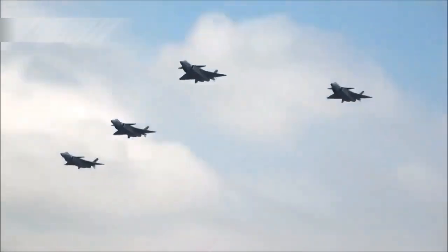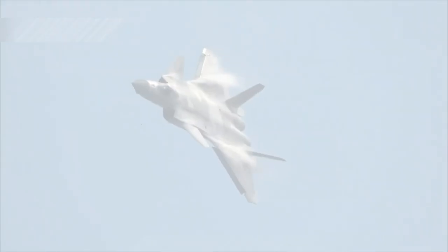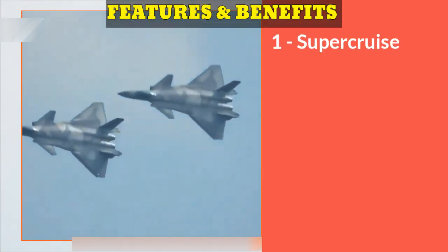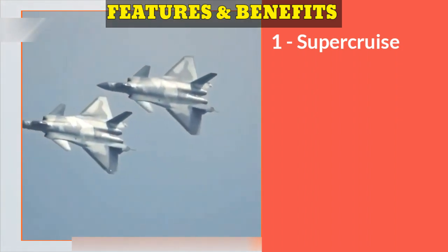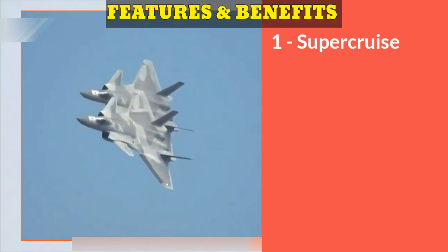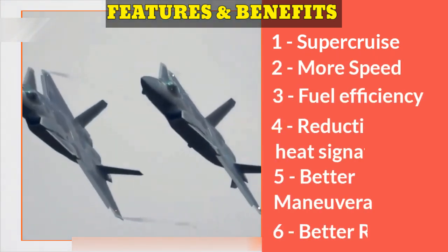The WS-15 engine is specially designed to power the Chengdu J-20 stealth fighter. It offers many key advantages over the WS-10C engine, which currently powers the J-20. First, the WS-15 enables supercruise capability. Supercruise enables an aircraft to sustain supersonic speed without using afterburners, giving an aircraft a tactical edge in terms of speed, fuel efficiency, and also reduces infrared signatures.